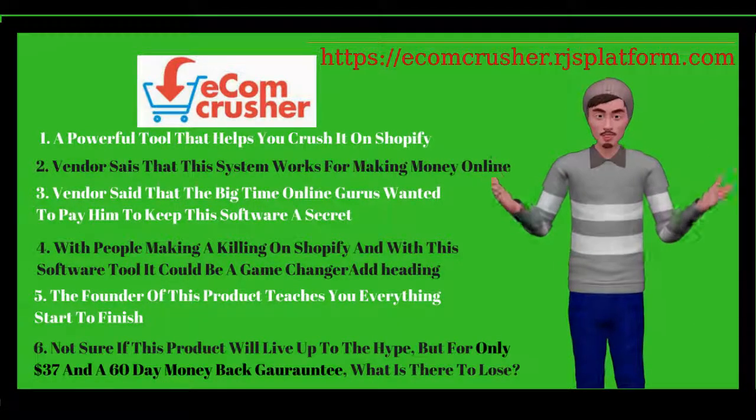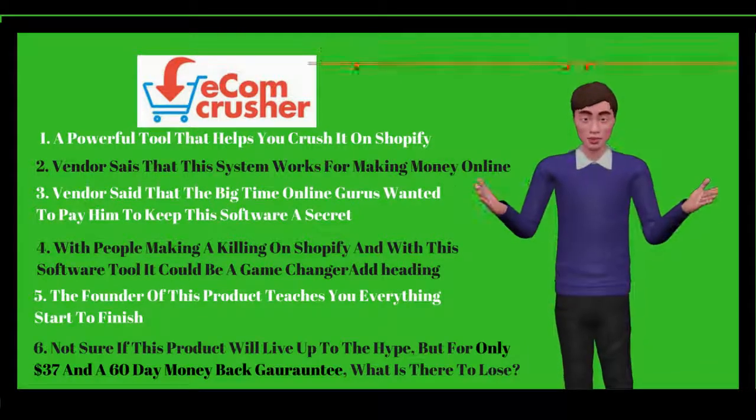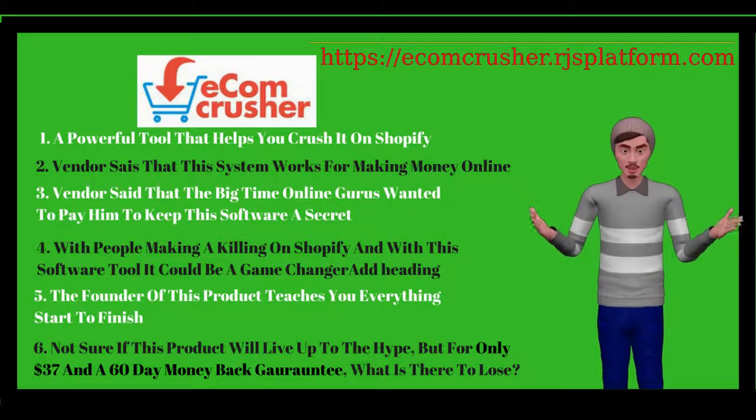I just joined Ecomcrusher and I'm already making money. This is superb. How much is it to join Ecomcrusher? Just $37 with no hidden costs at all.